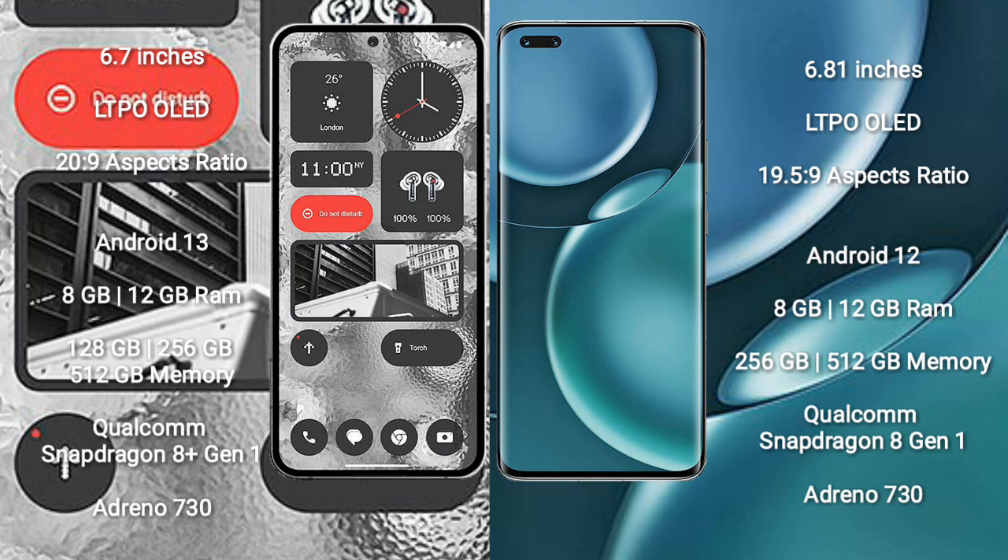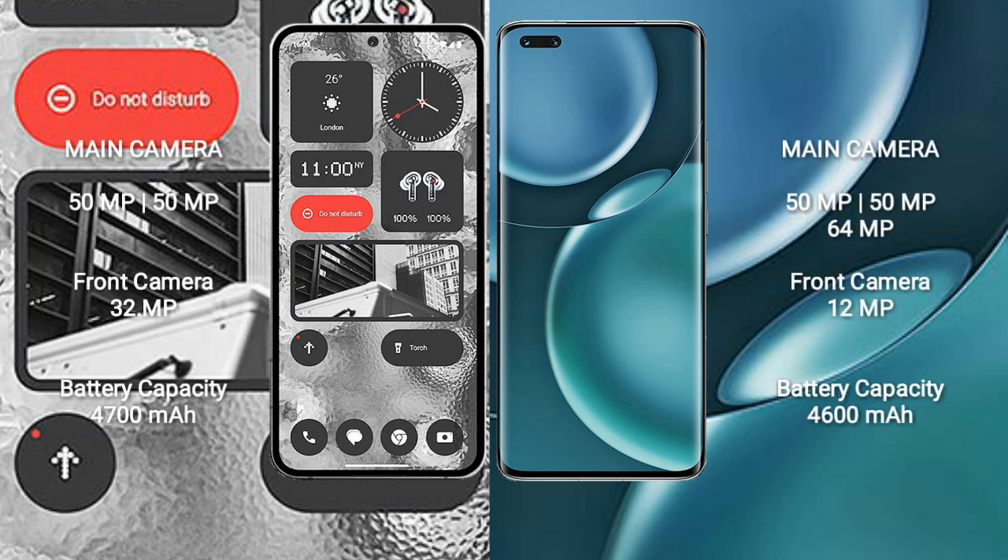Nothing Phone 2 is powered by a Qualcomm Snapdragon 8 Gen 1 processor with Adreno 730 GPU. Honor Magic 4 Pro comes with 8GB or 12GB RAM and 256GB or 512GB internal storage, also with a Qualcomm Snapdragon 8 Gen 1 processor and Adreno 730 GPU.